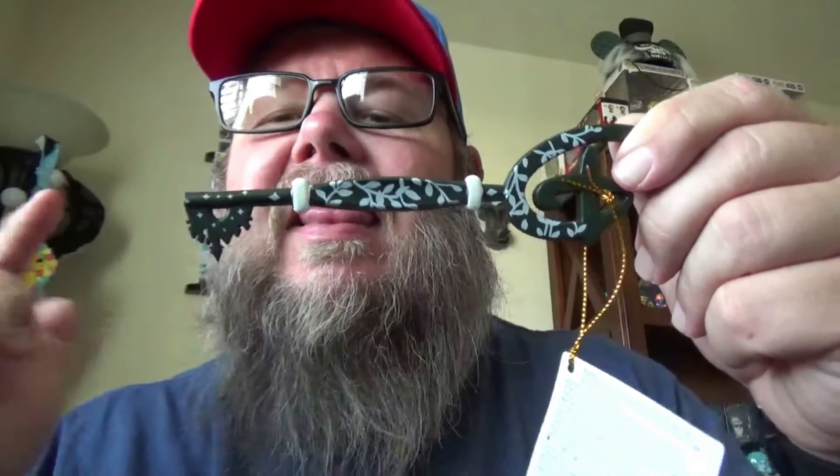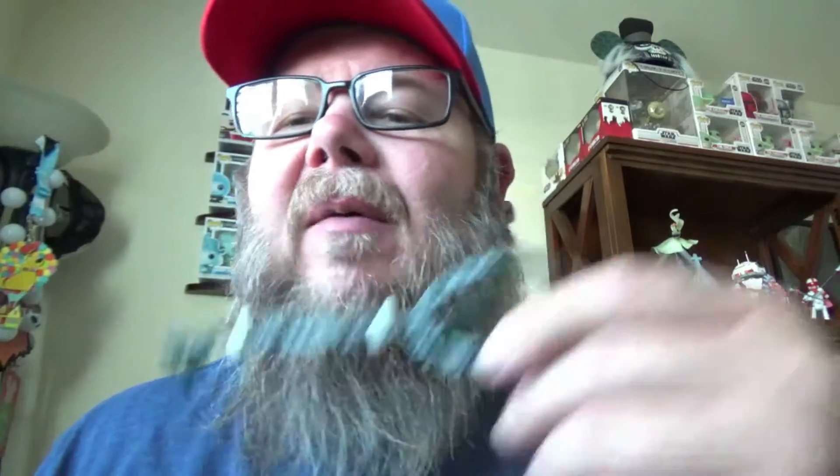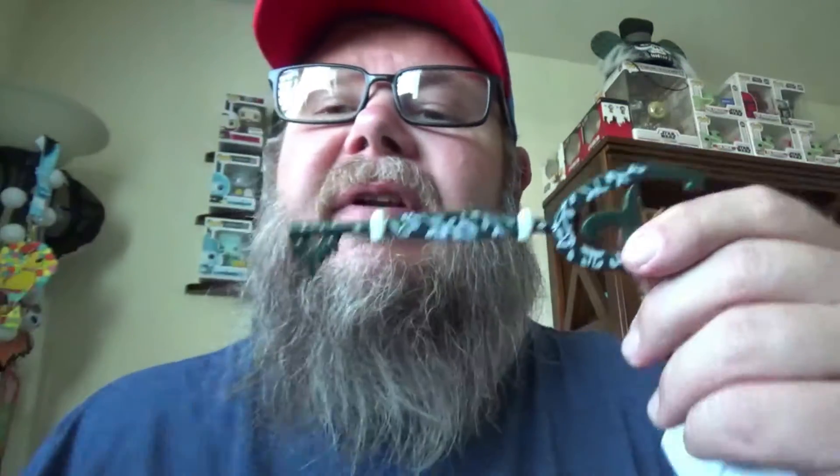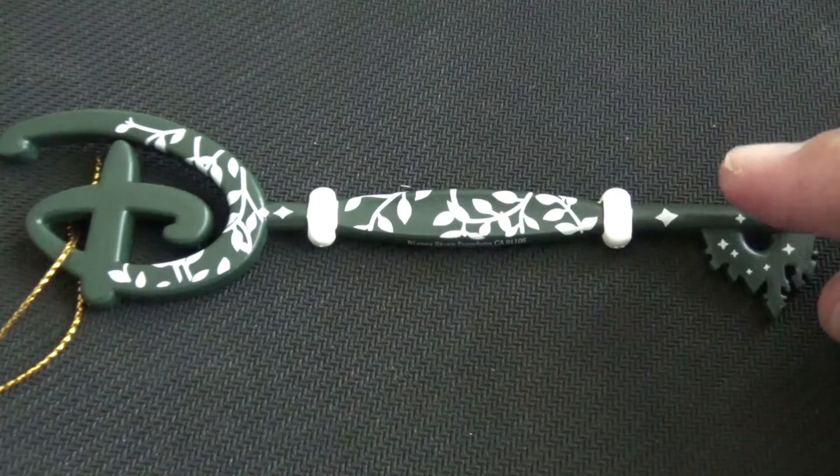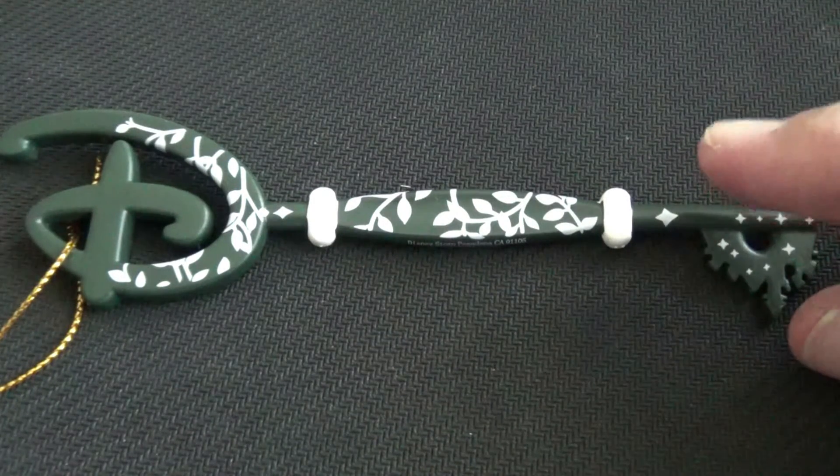This is the original store opening key. It has a tag — typically the first person or child selected by a cast member to open the store got one of these as a memento, a souvenir. Here's a look at that free-with-purchase Disney opening key. I've heard rumors that they're replacing this one and going to have a new key.